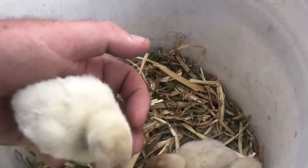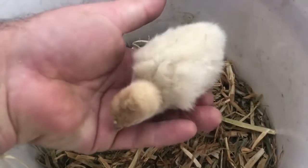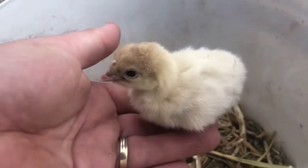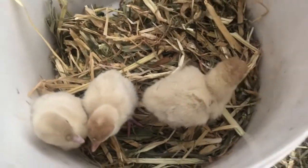Turkeys — absolutely beautiful little fellas! So look at that — we're having turkey for Christmas dinner tomorrow, and that is sensational because that means we've got more turkeys to put in the fridge later.